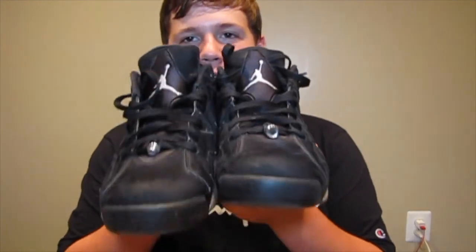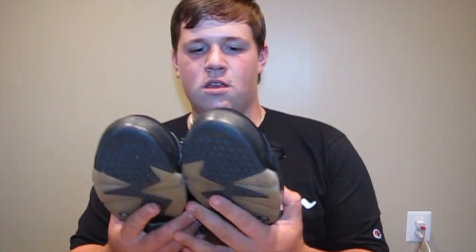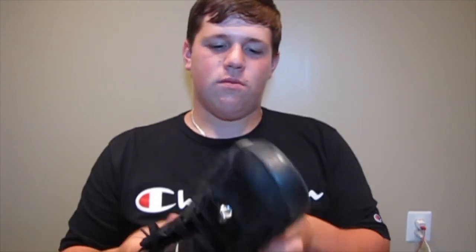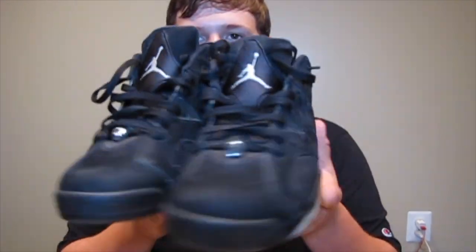Next on the list, Jordan 6 Lows — Chromes. The only Jordan 6 I have in my collection. Another all-black sneaker you can match a lot with — black, white, gray. I used to wear these every single day, but now I just don't wear them anymore. I don't know if I should sell them or just keep them on my shelf. Jordan 6 Chrome Lows.